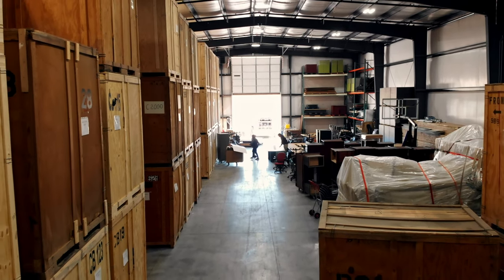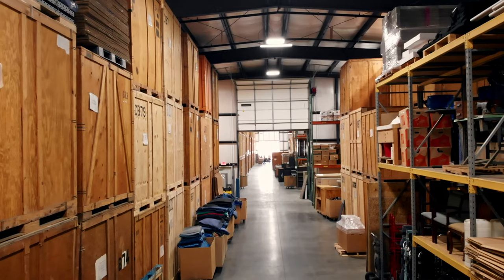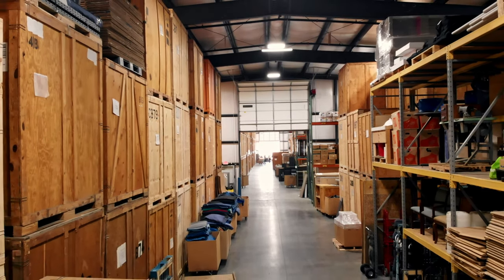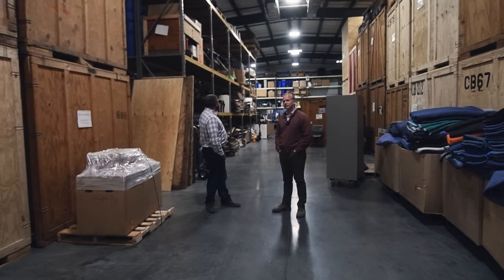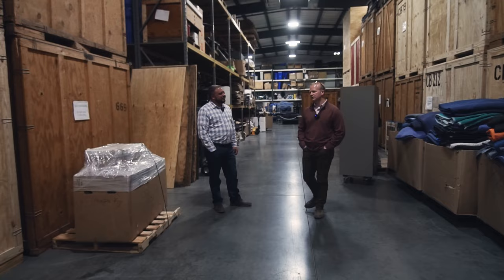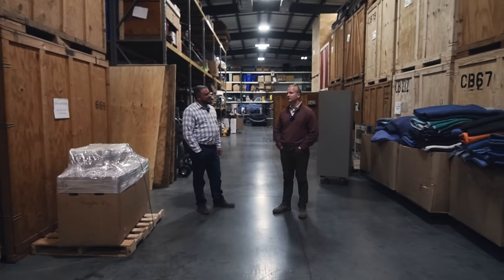This is climate controlled storage. It is — fully climate controlled storage here. We have right at 33,000 square feet, and we have it full. We've got plans to add to it — never enough.